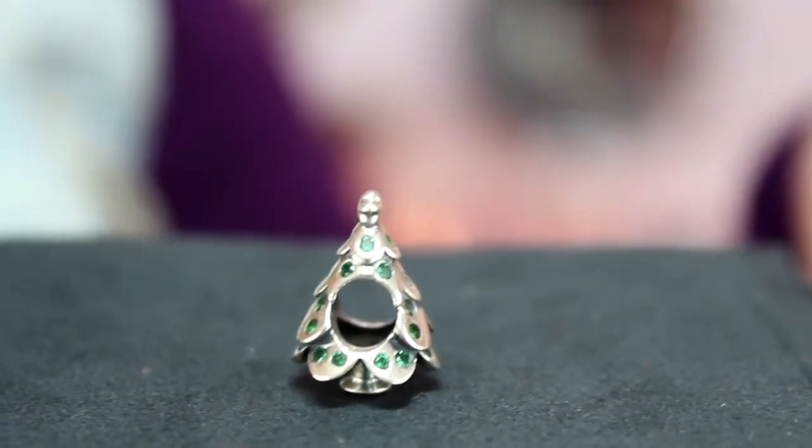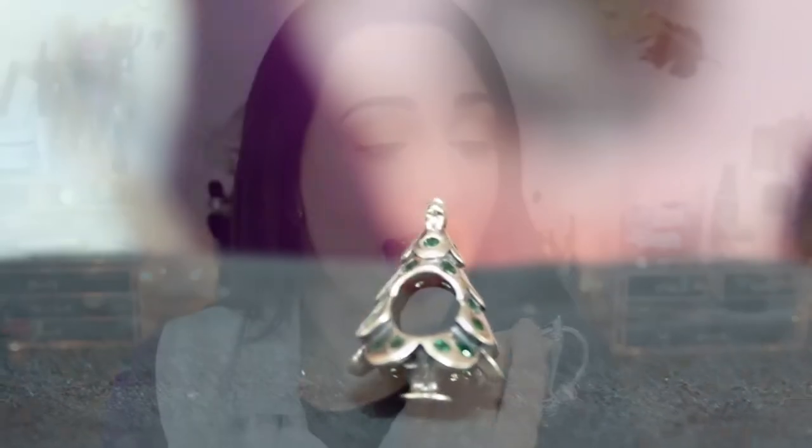And then I got a Christmas tree because I am obsessed with Christmas. I absolutely love the holidays, so I got that one. I think this was the cheapest one that I got out of all of them.